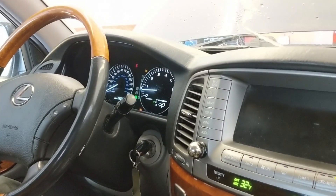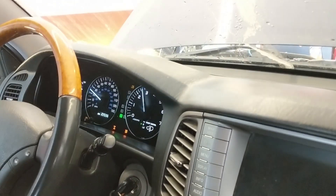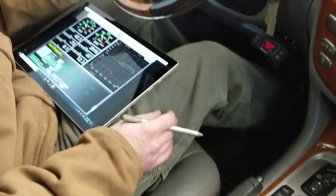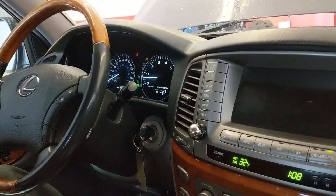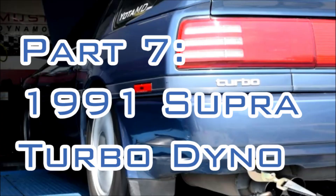During this test, we're going to show two test methods. One method is your standard wide open throttle pull. If you've seen any dyno videos on YouTube, this is it — put the car in gear, floor it, and hold the pedal down right up to redline. You get a max power value, max torque value, and a general trend of how that power and torque was applied throughout the rev range. It's also common to chart AFR or boost if you're turbocharged.